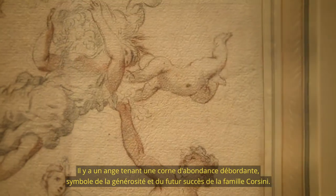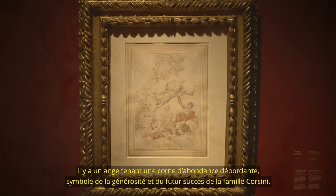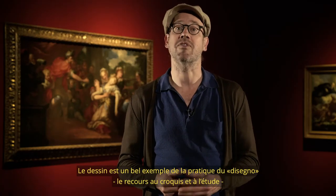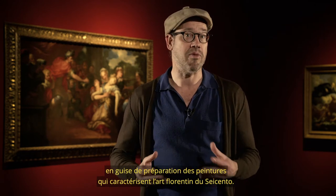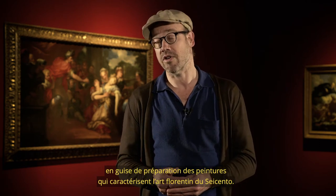There is an angel holding an overflowing cornucopia, indicating bounty and the future successes of the Corsinis. The drawing is a nice example of the practice of disegno — the use of sketches and studies in preparation for paintings — that characterizes Florentine art of the Seicento.